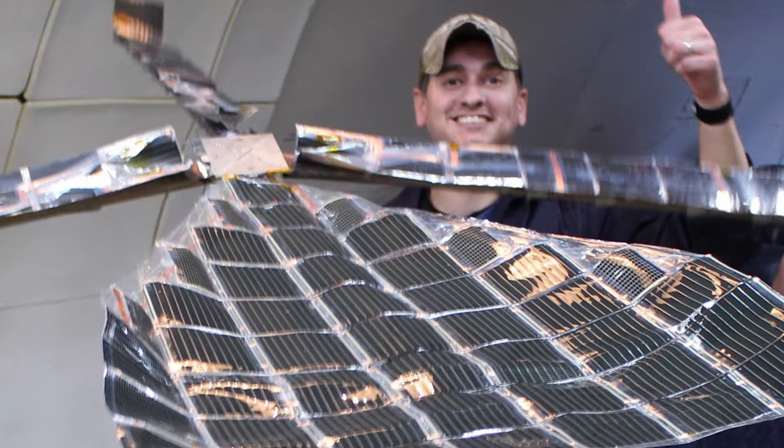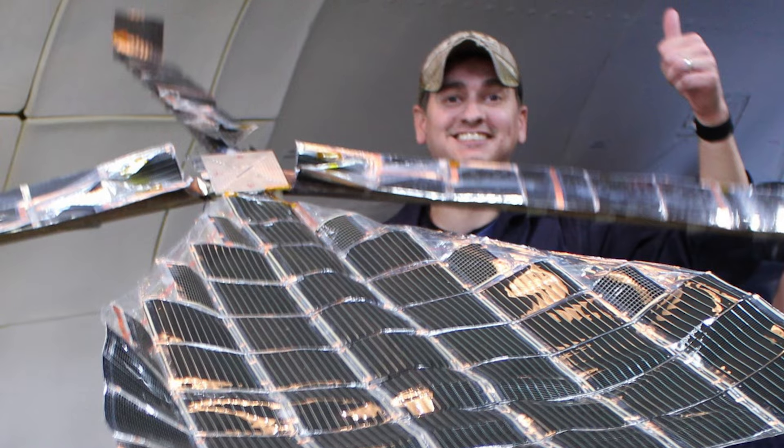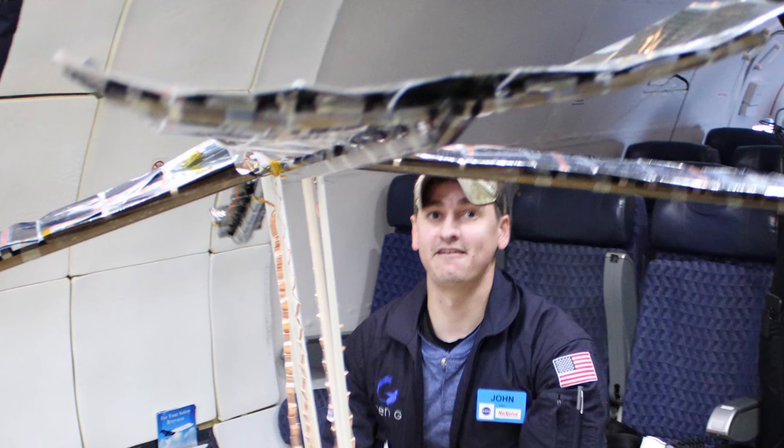The power generated by the fully deployed solar array will then be measured throughout several orbits each day, monitoring its performance over a multiple-month period. Also embedded on the LISA-T payload is a novel, lightweight antenna. Periodically, the antenna will be pointed to Earth and communications will be established and continually evaluated. LISA-T's power generation and communications performance will be monitored during the course of its multi-month mission.